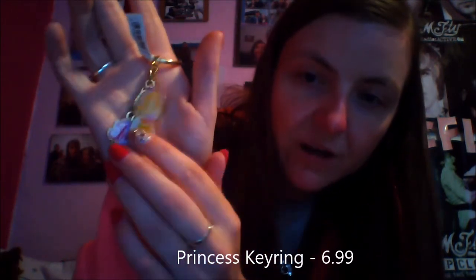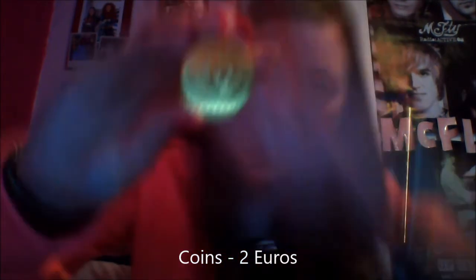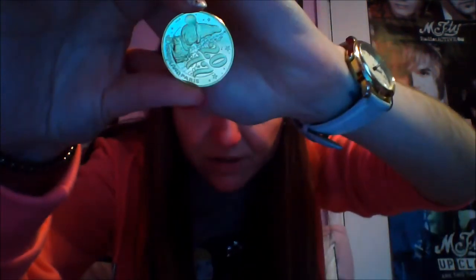I bought a princess key ring — it's got Cinderella, Aurora, and Belle on it, and it just says Disney Princess. That was €6.99. I also got two coins. I bought these in the Christmas shop rather than getting them made in the little machine. The first is a Minnie Mouse 25th anniversary one — because Minnie Mouse is my favourite — and I also got a 2017 one with Mickey Mouse on it.